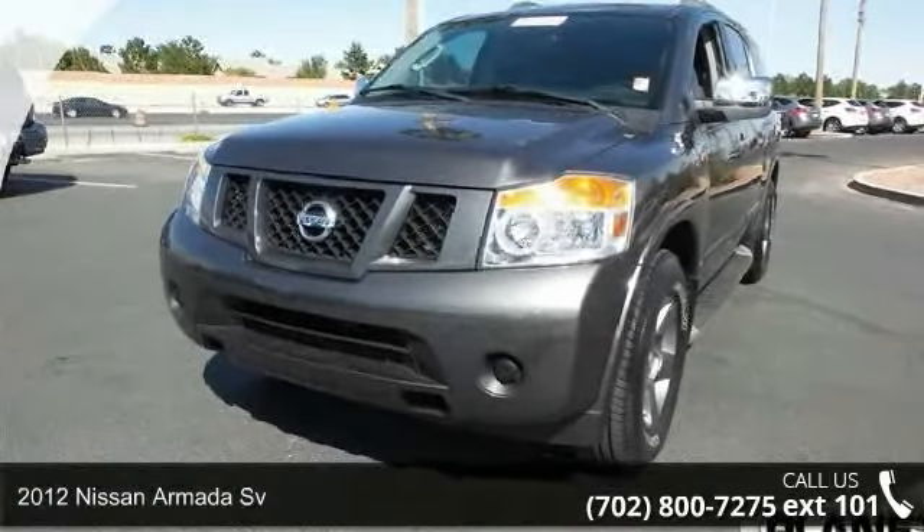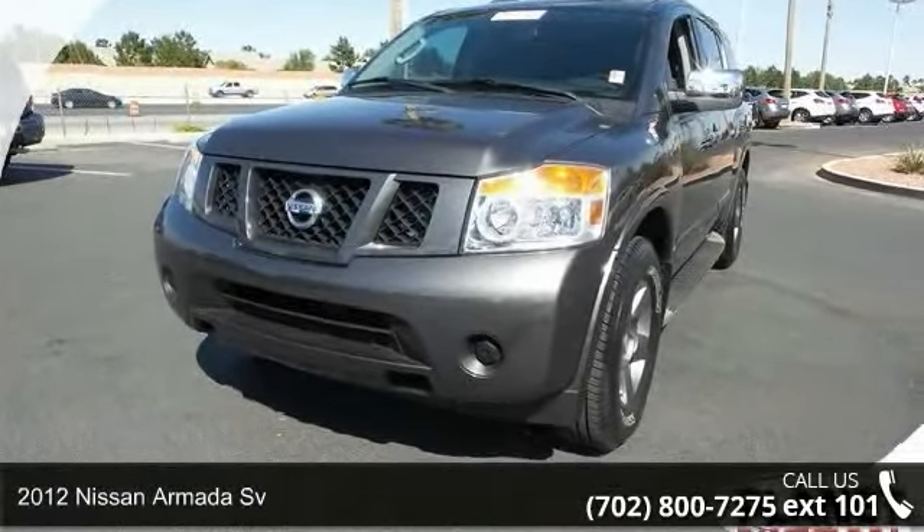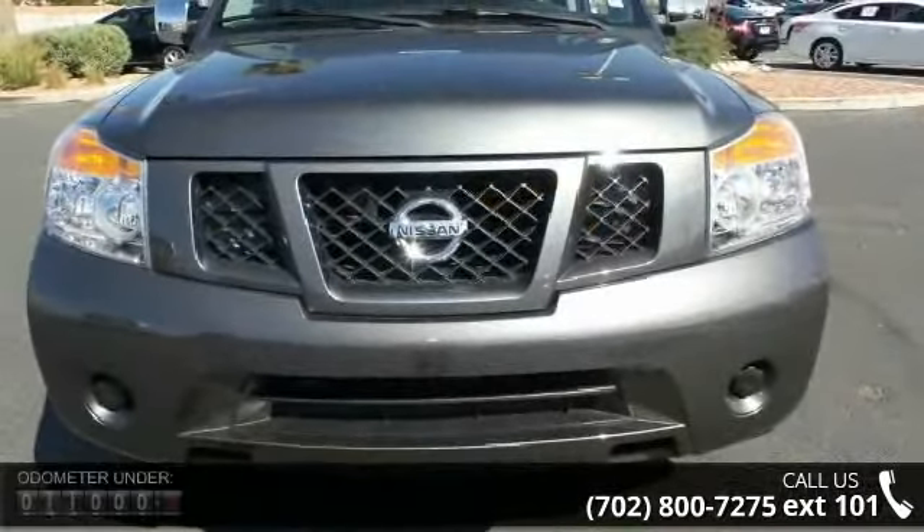Check out this 2012 Nissan Armada Sievert. If you are looking for an automobile with great features, look no further.